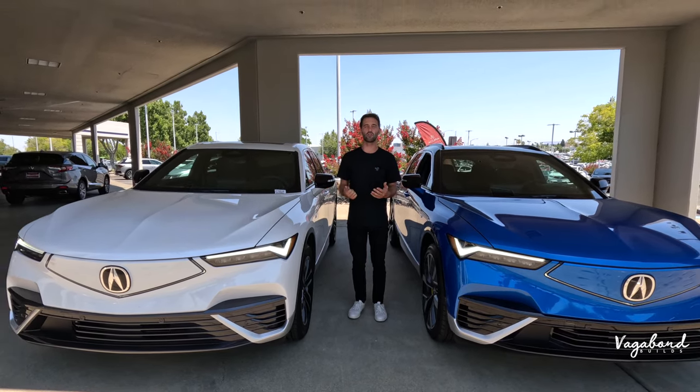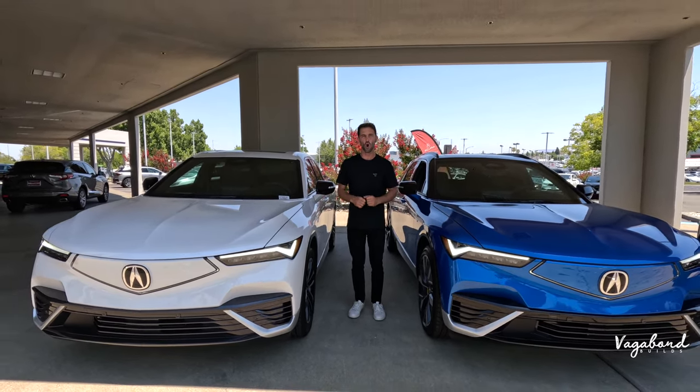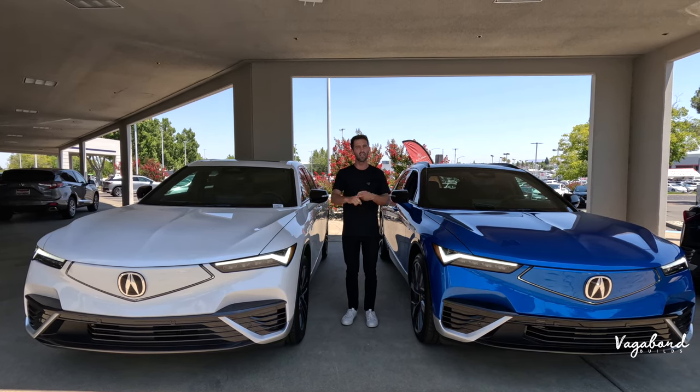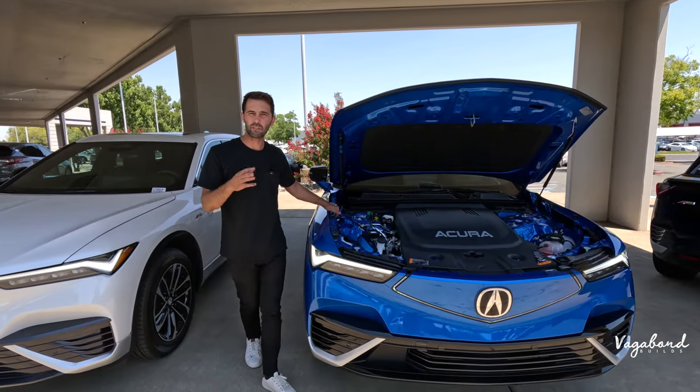Before we do, shout out to Melo Acura for these cars. Keep watching and stay tuned because we're going to be talking about the price tags and dropping those MSRP stickers. So let's go ahead and dive in and talk differences between specs.